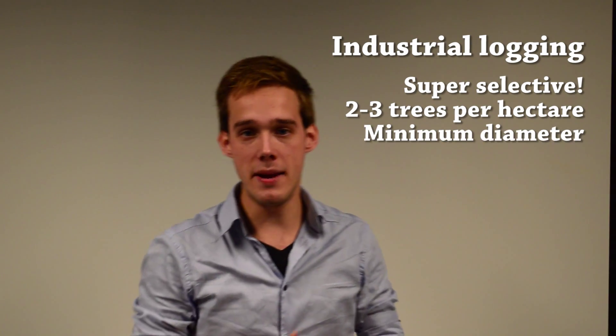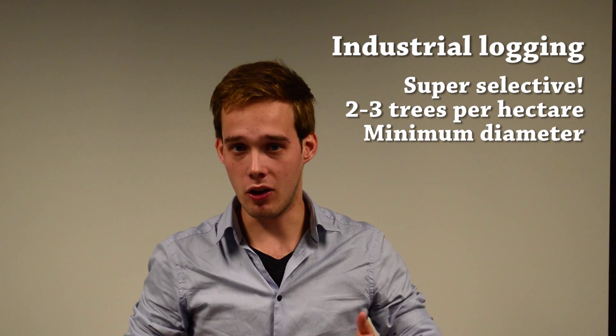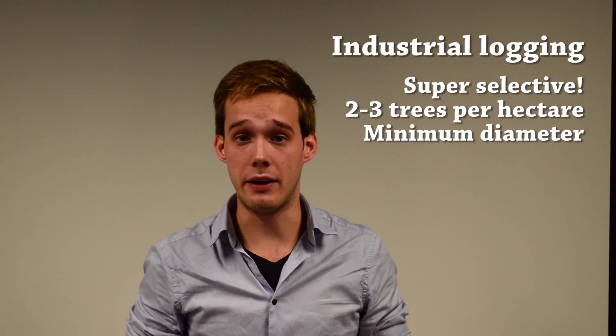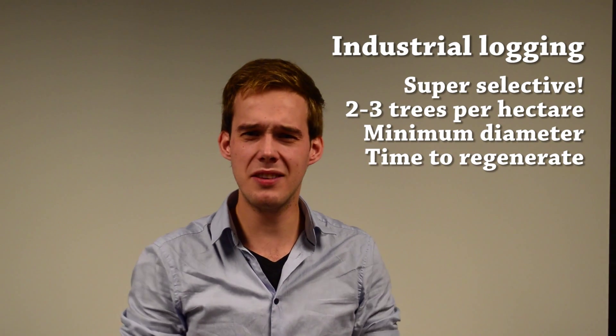Also, trees need to have a minimum diameter before they are eligible to be cut down, and trees with ecological functions are deliberately spared. After logging, forests can soon regenerate. That doesn't sound too bad, right?